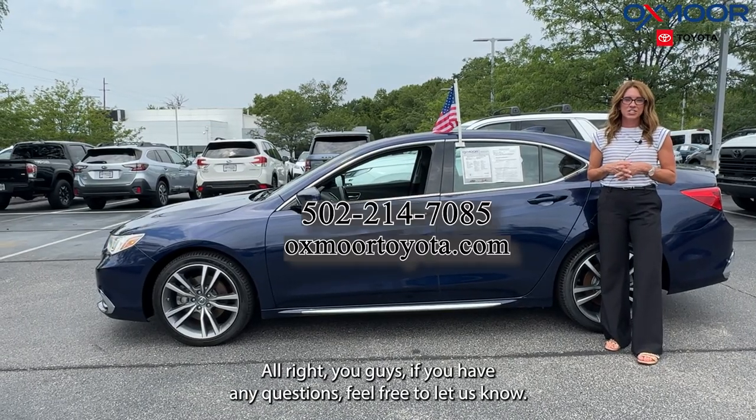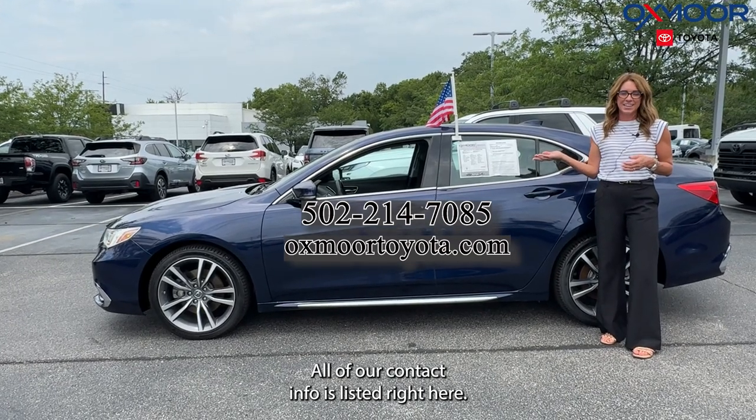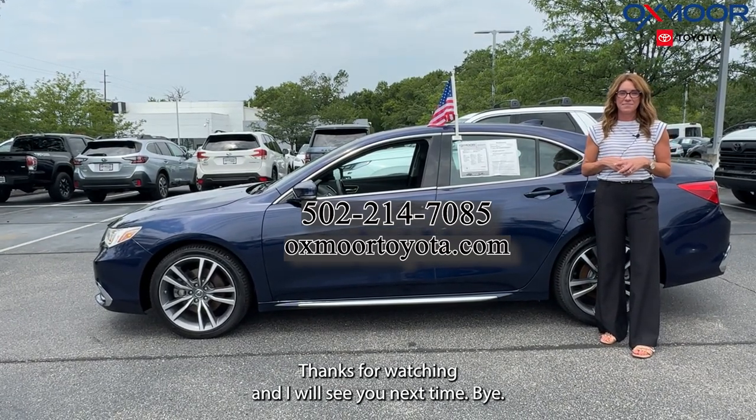All right, you guys, if you have any questions feel free to let us know. All of our contact info is listed right here. Thanks for watching and I will see you next time. Bye.